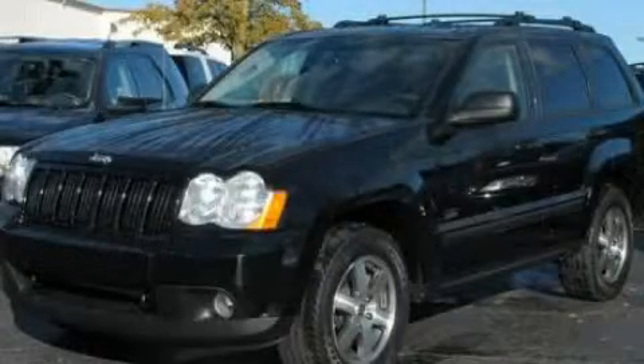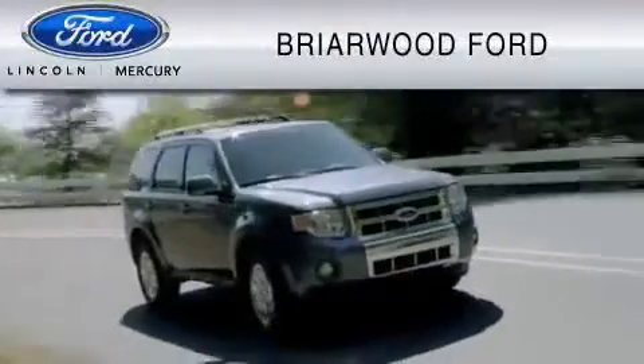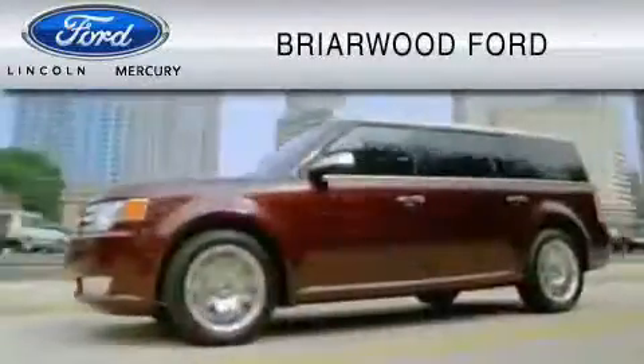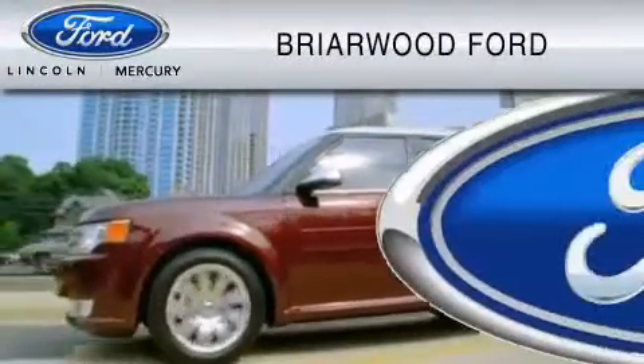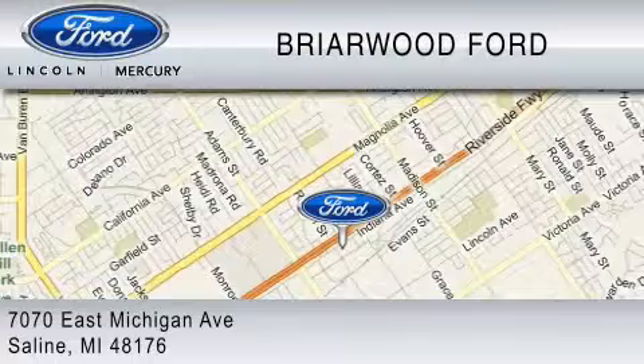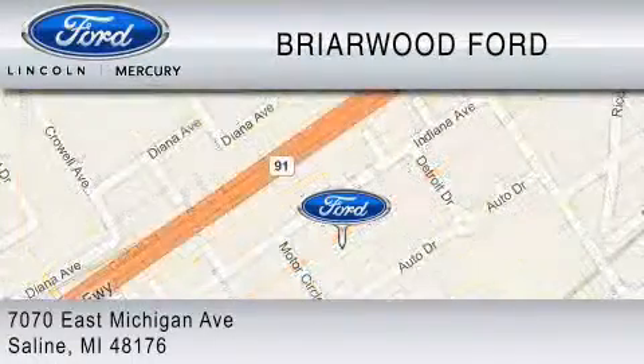Stop by today and test drive this automobile for yourself. Briarwood Ford is dedicated to do everything possible to ensure that the experience you have selecting your vehicle is as pleasant as possible. We are located at 7070 East Michigan Avenue in Saline.